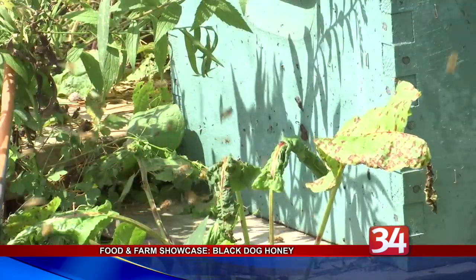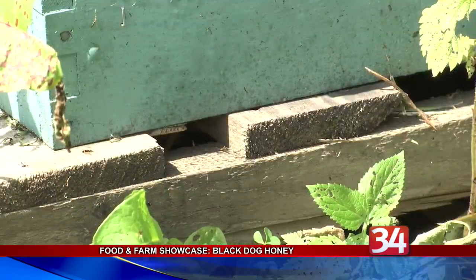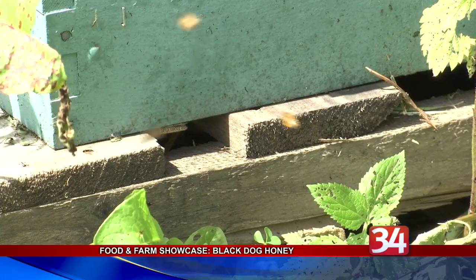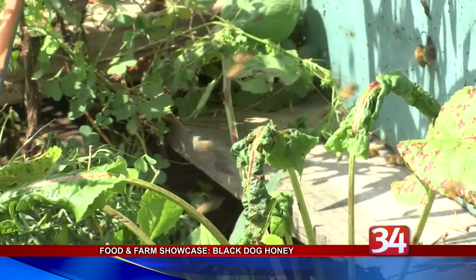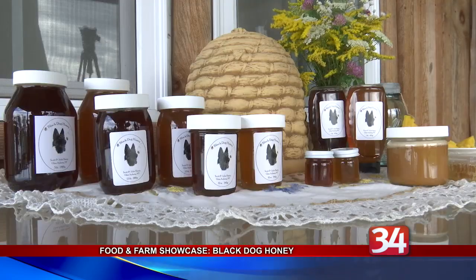Their raw, filtered honey is harvested twice a year, with the summer producing a lighter blend than the fall variety. Black Dog Honey also sells fresh pollen, beeswax, and propolis, which is a dark resin-like substance made from tree sap that bees use to build their hives.